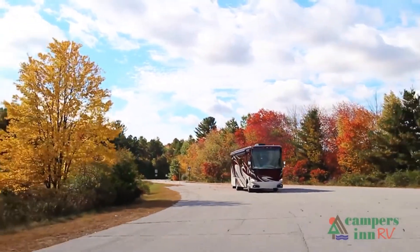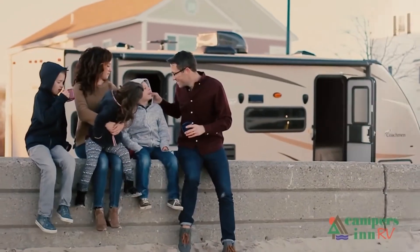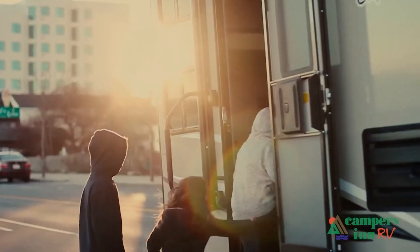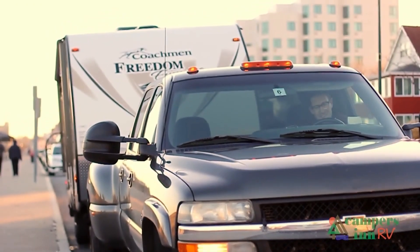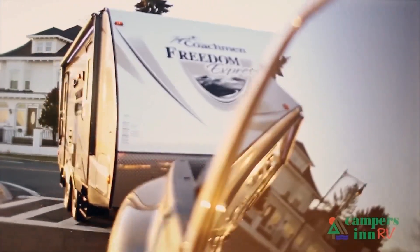What I enjoy is when that customer leaves here with that excitement and enthusiasm about what's in store for them — hitting the open road, spending quality time with family, and seeing things. When they leave here for that adventure, that's what warms my heart. That's what gives me a lot of pride in what we do as a company.